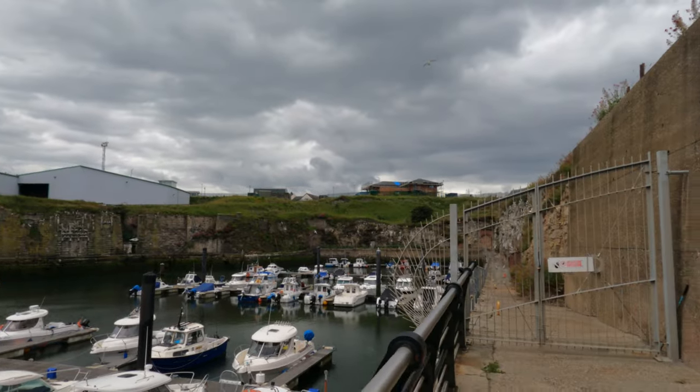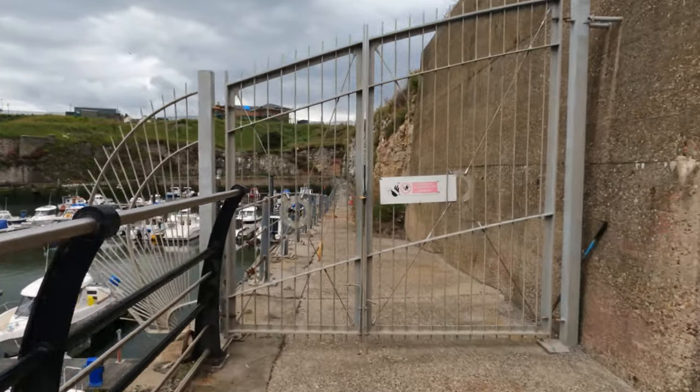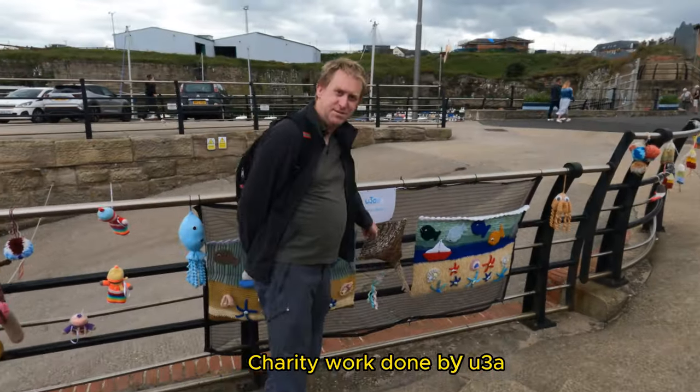As you can hear, there's hundreds of seagulls nesting in the cliffs of the marina here. I just love the flatfish — I thought it's so cute.